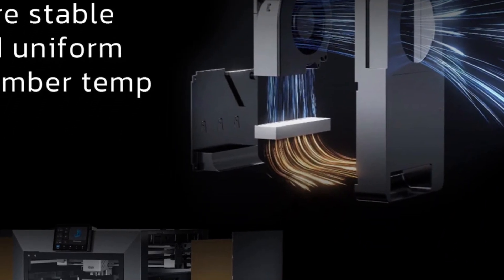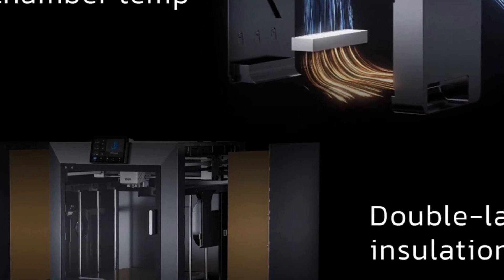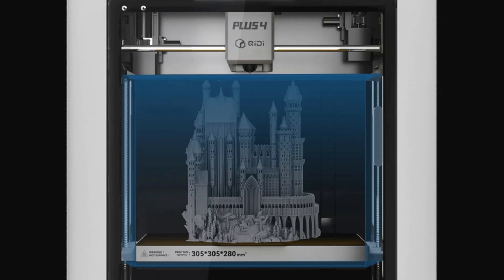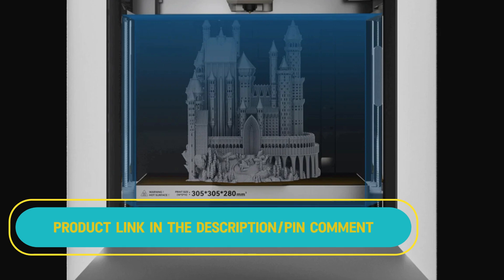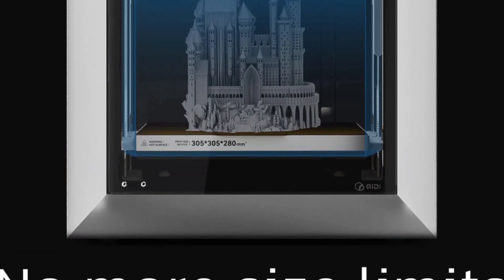The maximum build volume is 305mm in width, 305mm in depth, and 280mm in height. The printer operates on 110–220V and connects via a USB interface. It supports multiple languages including English, Japanese, German, and Korean.